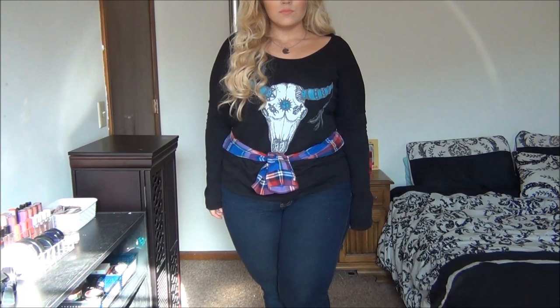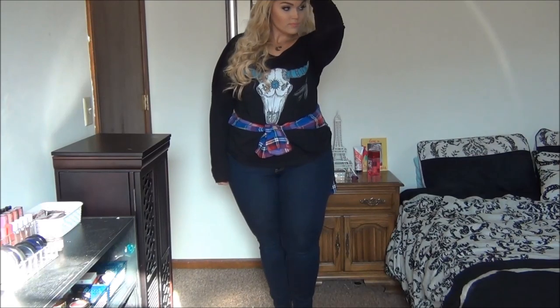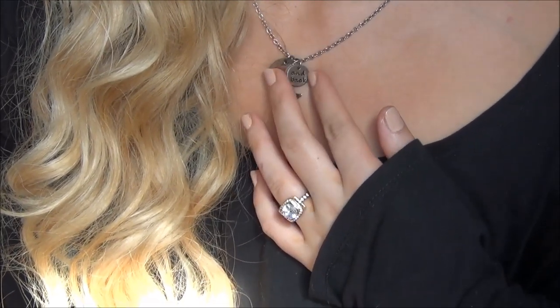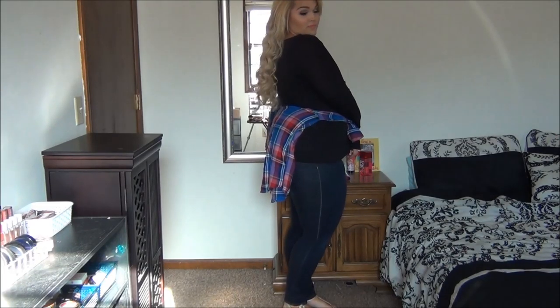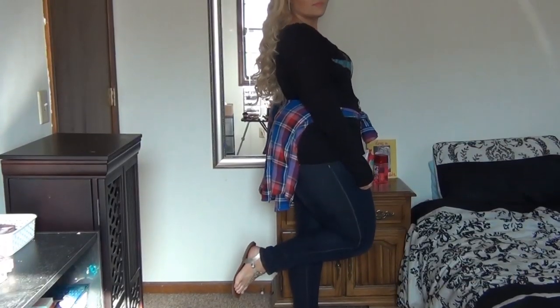I hate to admit it, but I definitely play favorites, and this outfit is my personal fave. I am wearing this long-sleeved black shirt with a really cool skull on it — I'm not even sure what it is. I paired that with one of my very favorite necklaces from Etsy, and I tied a flannel shirt around my waist, which I think really gives the outfit a more edgy look. I wore that with the same dark wash jeans from the first outfit and rose gold sandals again.